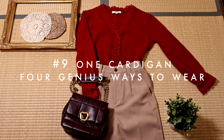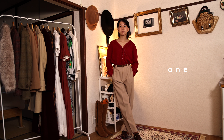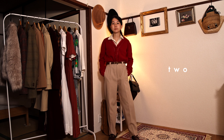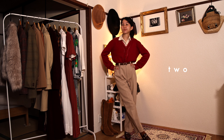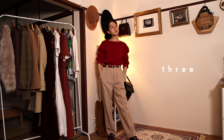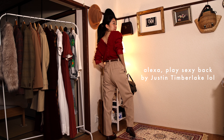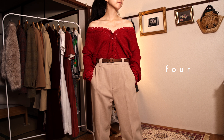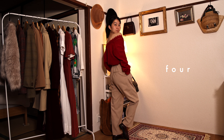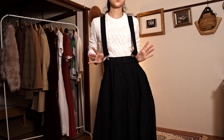Next tip: one cardigan, four different ways. Here is the standard way to wear a cardigan — very timeless and clean — and you can also layer a button-down underneath as we all know. Next, you can wear it backwards and it looks like a cute sweater from the front, but you get this sexy button-down situation in the back. You can also wear it as an off-the-shoulder top to make it the statement piece of an outfit.